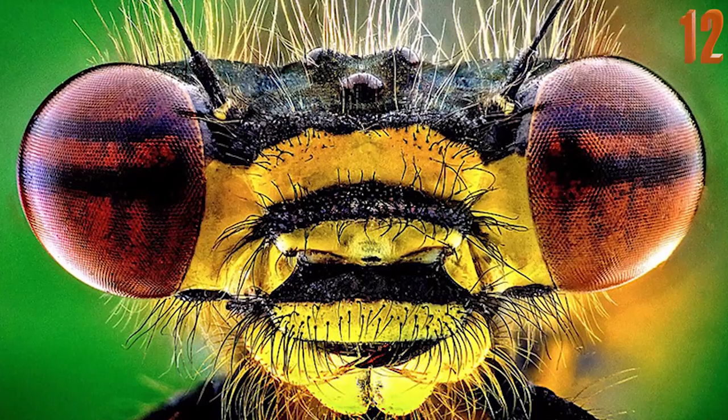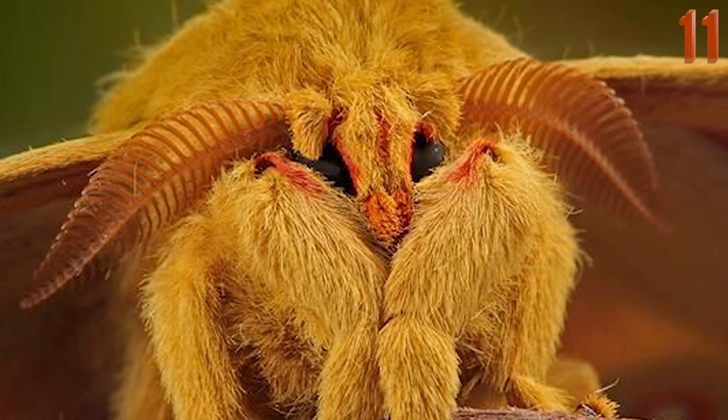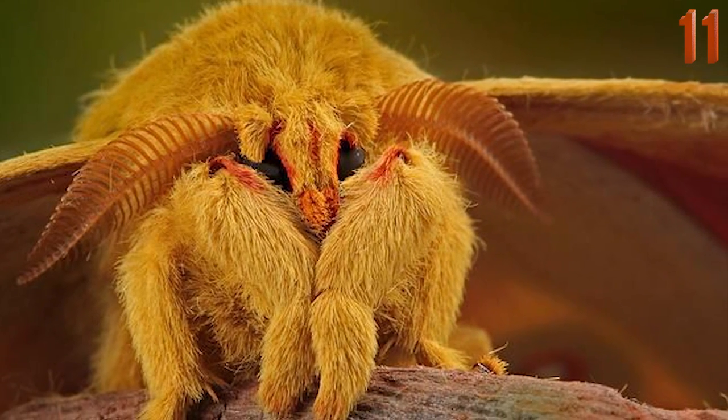This stunning photo shows the intricate designs that you never knew existed on a common fly. Who knew a moth was so furry? This stunning photo really gives us a new perspective on the nocturnal creatures that we see on our walls and in our clothes every day.